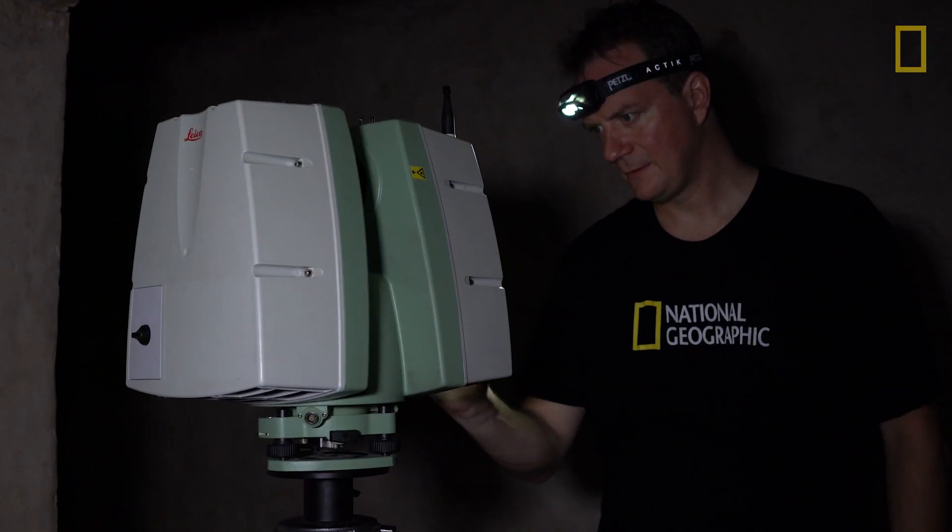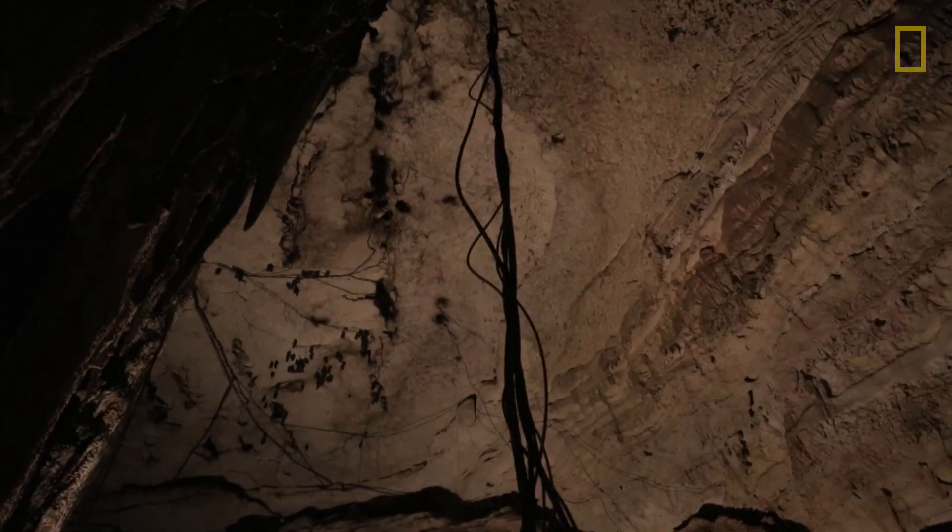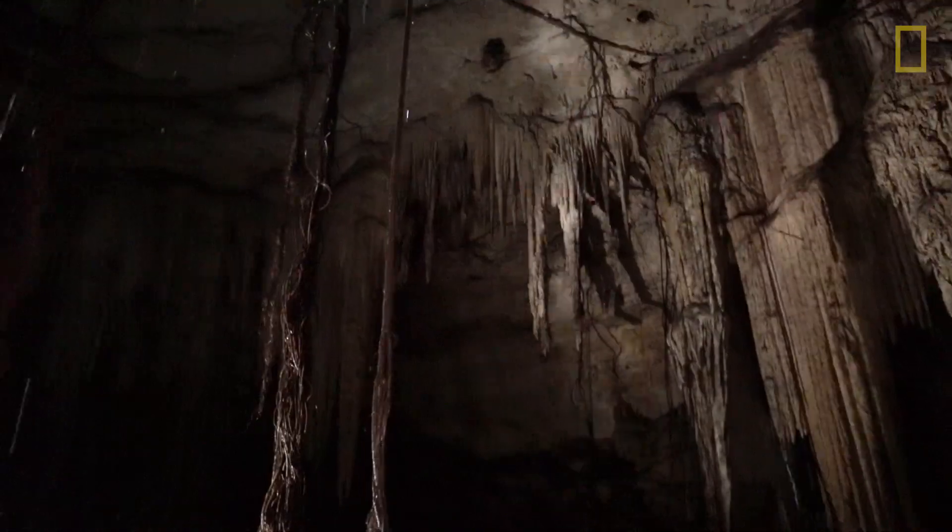Cory develops technologies that allow him to explore Earth's most challenging environments. Today, he's plunging deep below the surface.